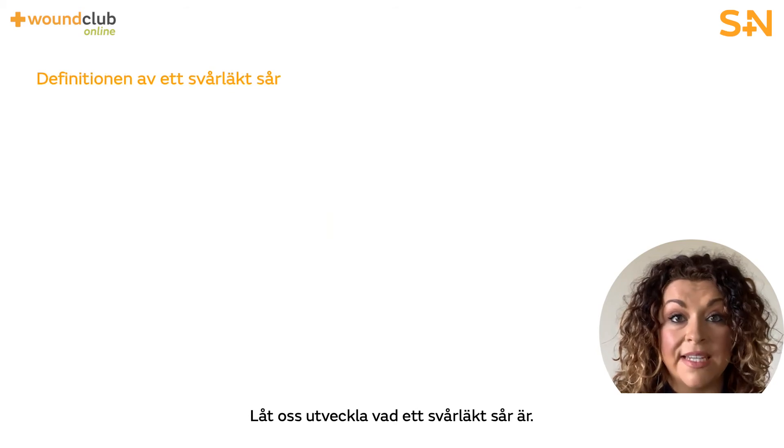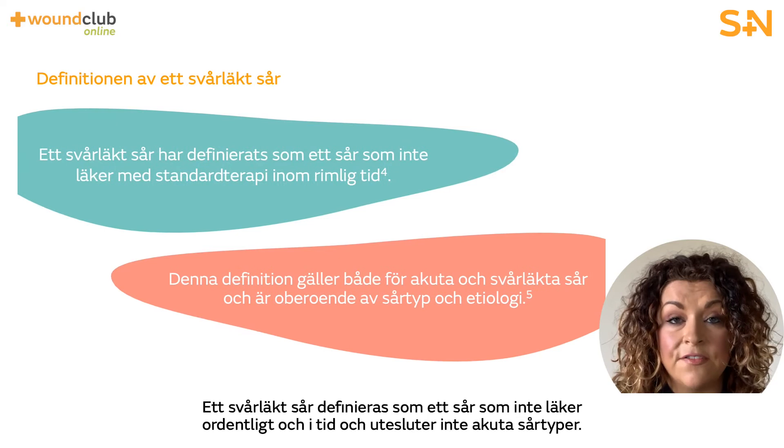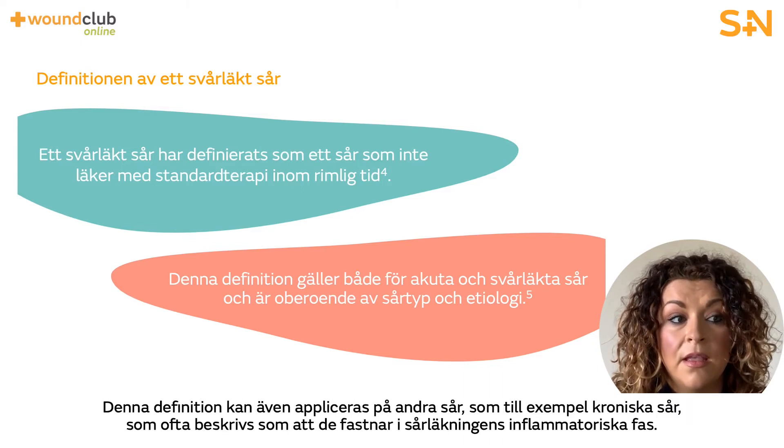Let's expand on what a hard to heal wound is. By definition, a hard to heal wound is one that fails to heal in an orderly and timely manner and does not exclude acute wound types. This definition might also apply to other wounds such as chronic wounds, which are often described as being stuck in the inflammatory phase of healing.